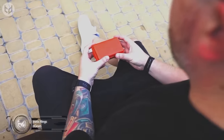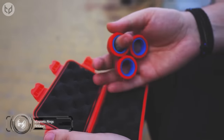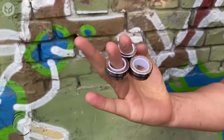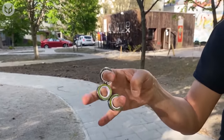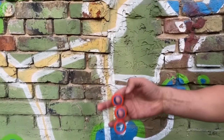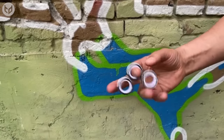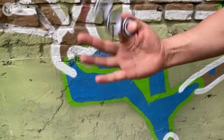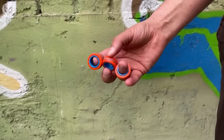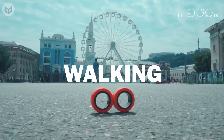Remember when fidget spinners were all the rage? Well, fin gears are the new way to keep your fingers occupied, and they're way more versatile and fun. These magnetic rings are made in Ukraine and allow you to flex your digits by pulling off all kinds of finger tricks. A large number of magnets within the rings allows for ultra-smooth movement, and you can flick them around quite vigorously without fear of losing one or more of the rings. Not only will they keep you occupied, but they're great for meditation, and you can improve your finger dexterity no matter where you are.